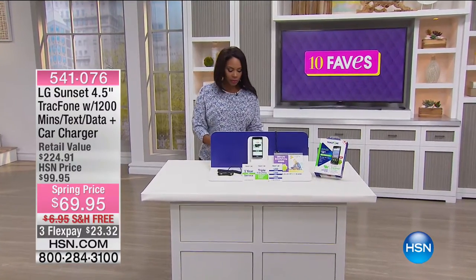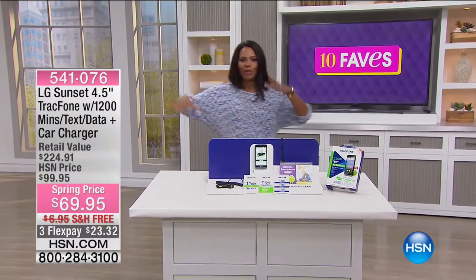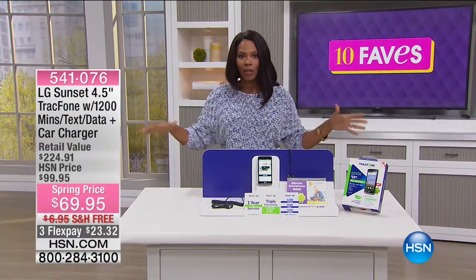We're moving on to fave number two and we're utilizing our whole studio this morning because we've got a lot to share with you.